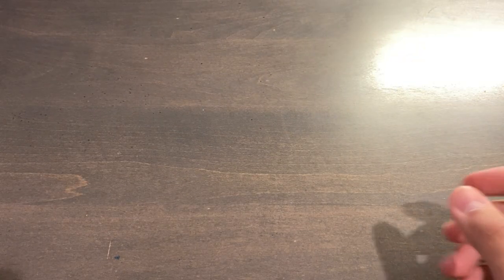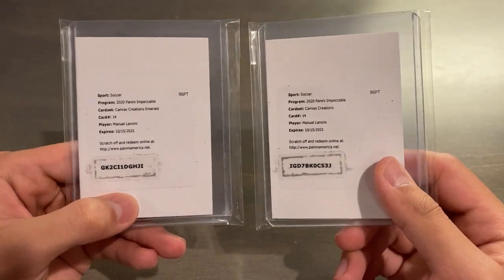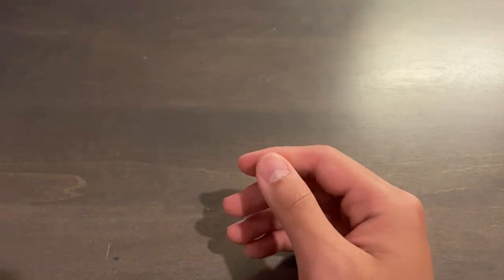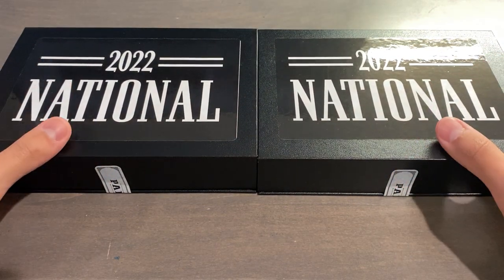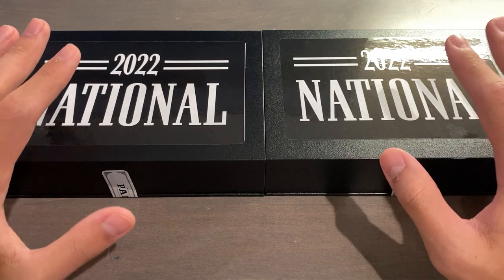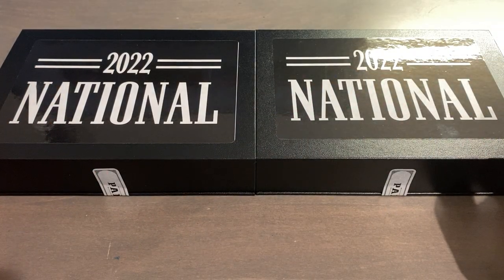I'll tell you guys what I traded in for these. I traded in two redemptions that I bought back in October 2020 and redeemed at the end of the month, and they haven't come back yet. This one I paid $25 for, this one I paid $60 for — both on-card autos that I never got: Manuel Lanzini and Xenie West Ham from Impeccable. One would have been the Emerald out of five, and the other the base out of 49 or 99. Basically paid $85 for two redemptions, and after almost two years of waiting with no response, I got these boxes. The customer service rep told me one might be a soccer — wink wink. I'm guessing they pack the boxes on site behind a curtain, pulling from a whole stack of mag cards and putting a sticker on it — so they're not pre-packed, most likely.